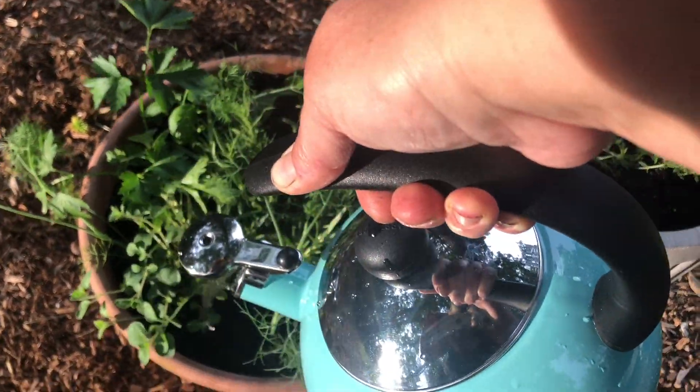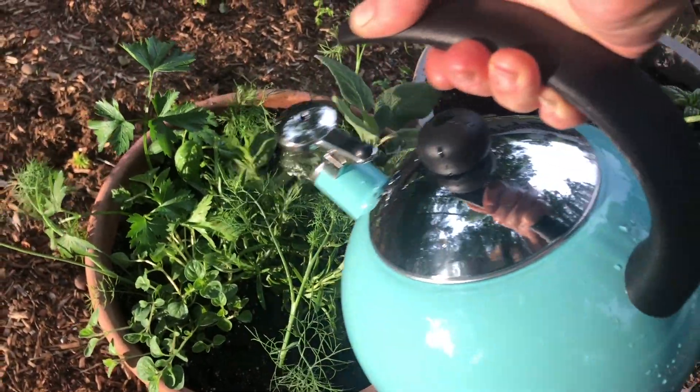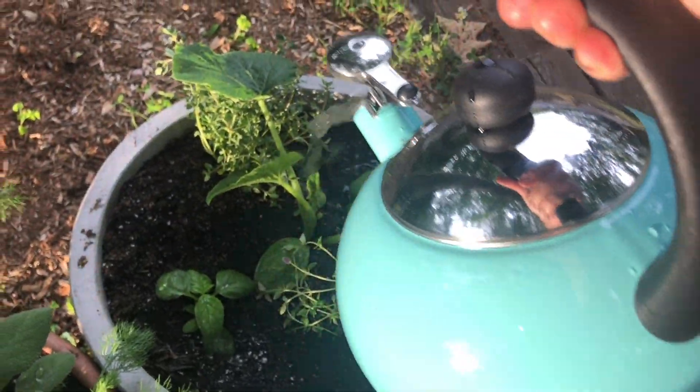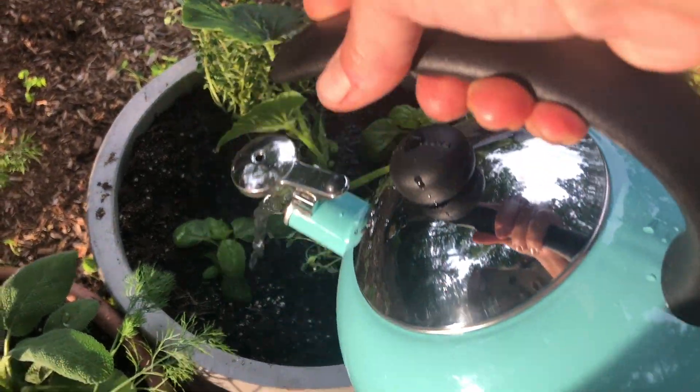I don't want to give them too much water because we still have to move them a considerable way, and I don't want them to be too heavy. But I also know that in this heat without some water, they will not make it.